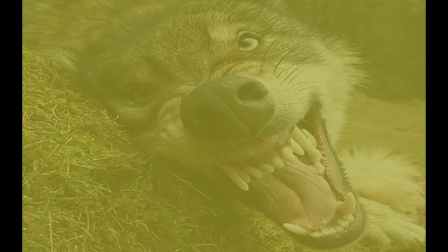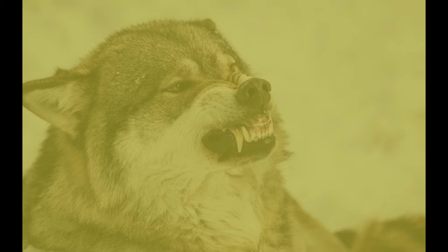Wild wolves are very fearful of people and try their best to avoid them. If you encounter a wolf that is not afraid of people, please report the sighting and details to the authorities. Evidence from a few recent cases indicates these animals may have been fed by people, thereby losing their natural fear of humans and associating humans with food. In other cases, people may have been injured while trying to break up a fight between their dog and a wolf.